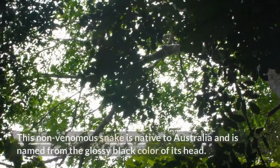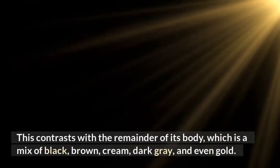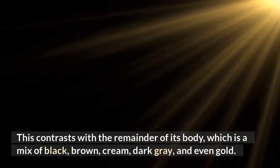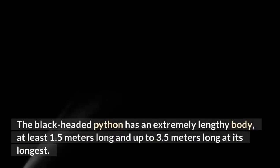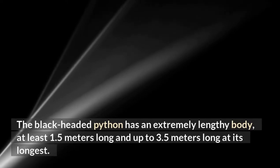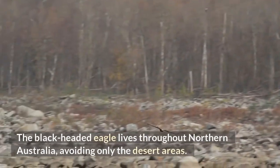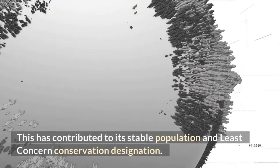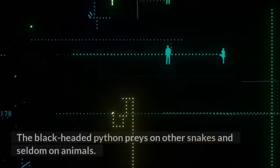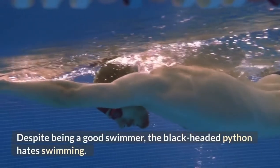Black-headed Python. This non-venomous snake is native to Australia and is named from the glossy black color of its head. This contrasts with the remainder of its body, which is a mix of black, brown, cream, dark gray, and even gold. Its belly is usually bright in color with dark markings. The black-headed python has an extremely lengthy body, at least 1.5 meters long and up to 3.5 meters at its longest. It lives throughout northern Australia, avoiding only the desert areas. This has contributed to its stable population and least concern conservation designation. The black-headed python preys on other snakes and seldom on animals. Despite being a good swimmer, the black-headed python hates swimming.